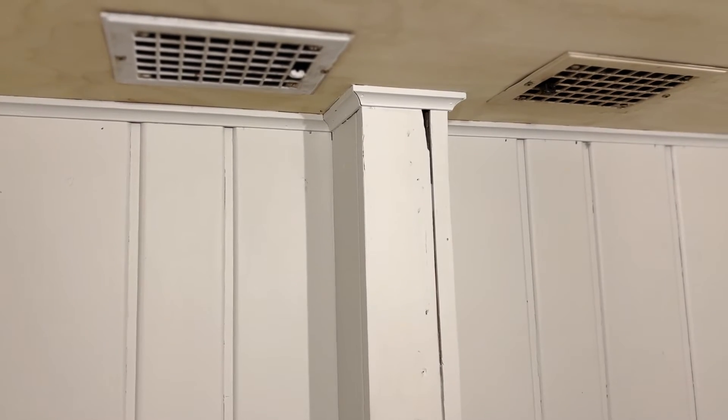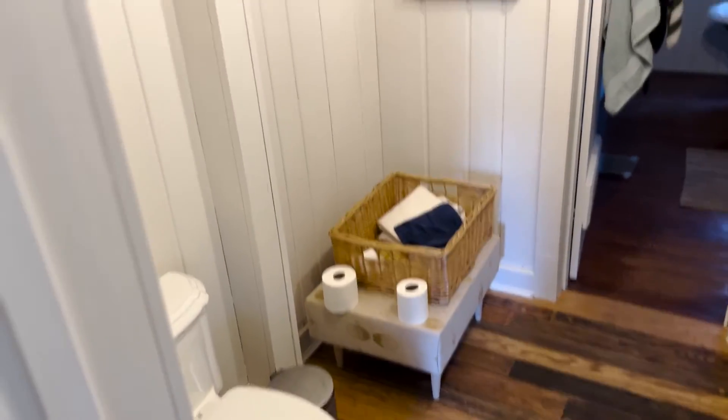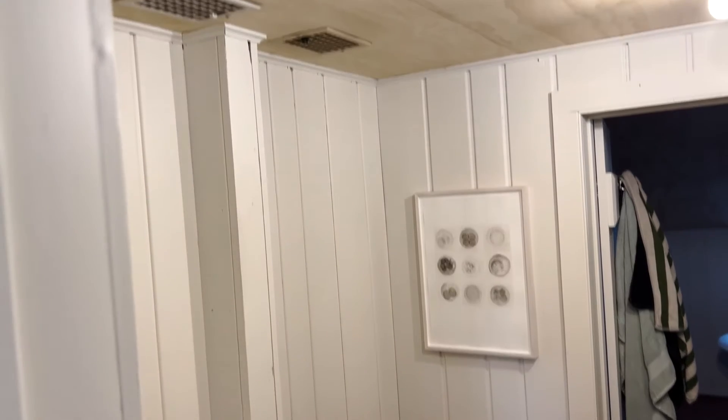One of my favorite parts about the house is this bathroom that we made. This was a violin school for children, so two of the child-sized bathrooms we combined. Behind me, you can see where the wall once was — it divided the two sections of the bathroom.